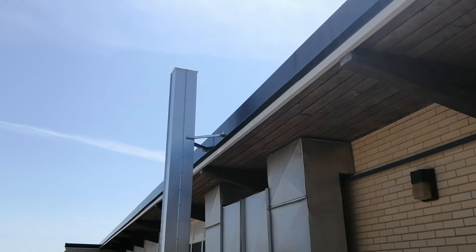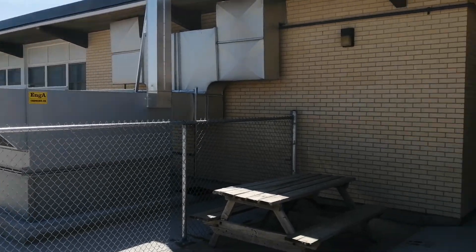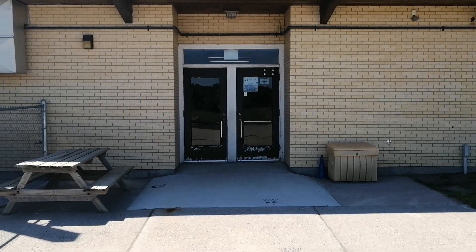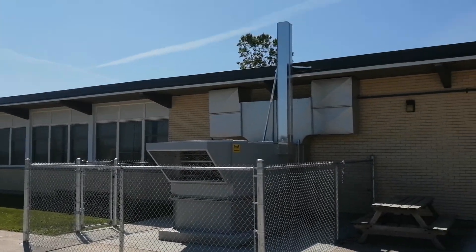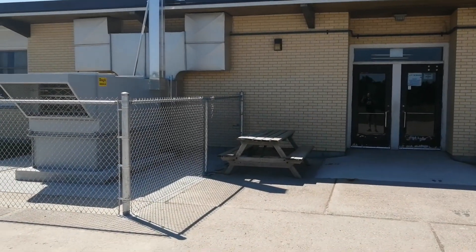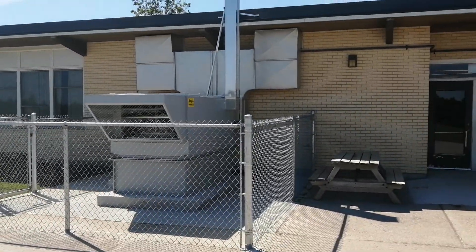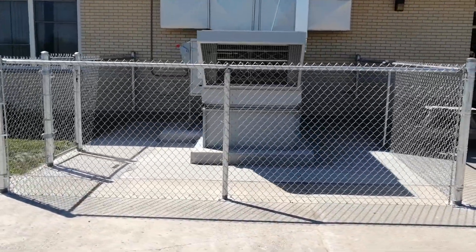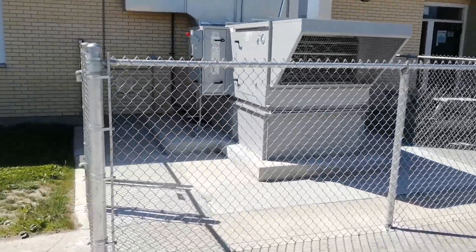What is this, Mr. Lunn? That is probably the question you're thinking in your head right now. So I'm at the back of the school. These are the doors by Mr. Martinez's office and the washrooms. And now there is this huge fence and structure against the wall. So this is our brand new air exchange unit. This is taking air from outside and putting it inside. That's all there is to it.